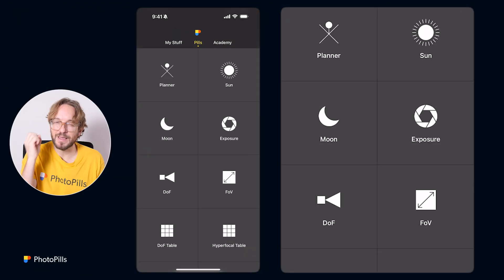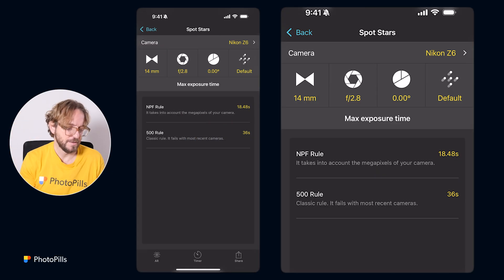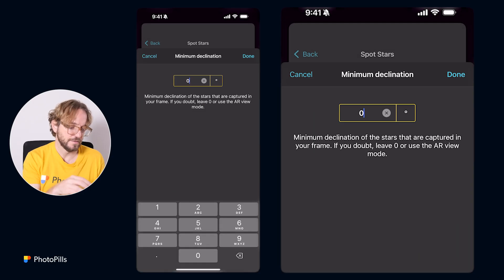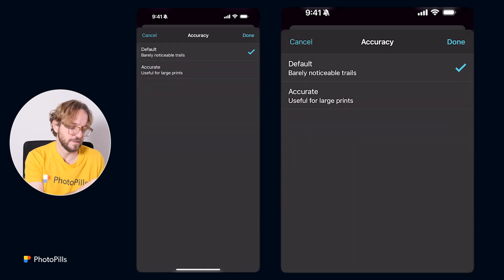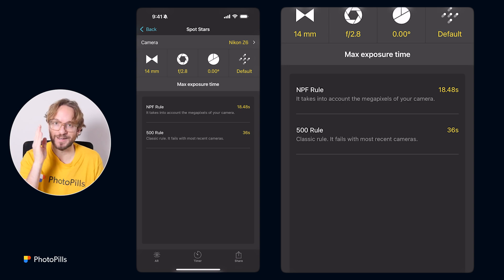A third option is focus stacking: take multiple shots of the foreground focusing at different spots to get the whole foreground in focus, then make focus on the stars when shooting the meteor shower and stack all shots in post-processing. For shutter speed, use the Spot Stars calculator in Photopills — enter your camera (Nikon Z6), focal length (14mm), and aperture (f/2.8). Using the NPF rule, the result is 18 seconds. At 18 seconds, stars will appear as dots, not trails — the only trails you want are the meteors. Always take a test shot to verify.